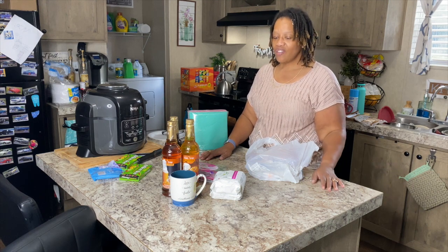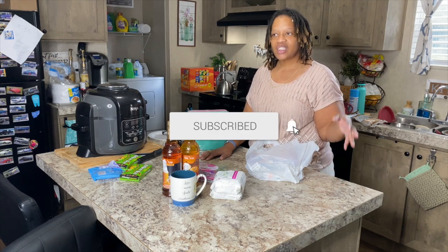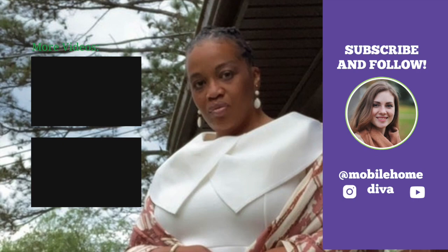Just wanted to share what I got with you and check in to say hello. Hope everyone is doing well. If you're not a part of this channel, go ahead and hit the subscribe button — everything mobile homes over here. Thank you so much for watching. I hope you have a great day. Bye!